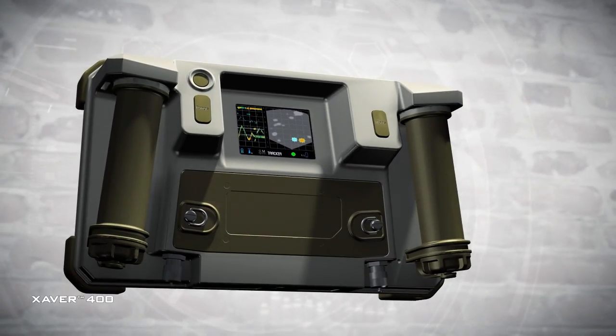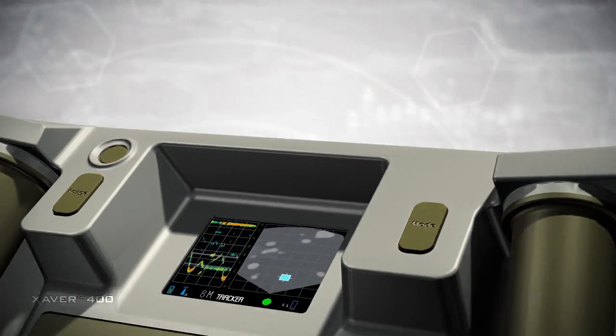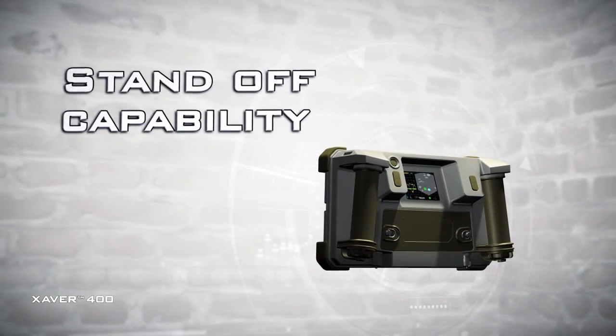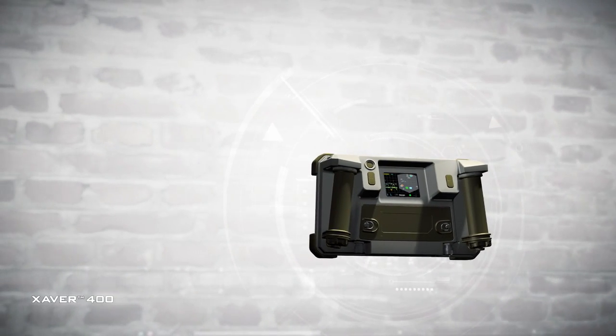You know when, where, and how. The Xaver 400's simple user interface, wireless remote monitoring, and 20-meter detection range with standoff capability empowers forces in the most critical, rapidly evolving scenarios.